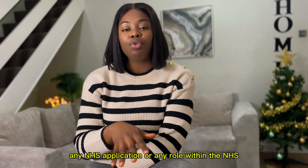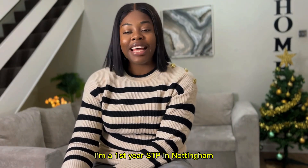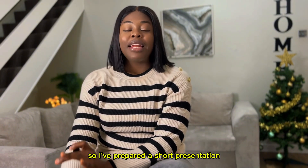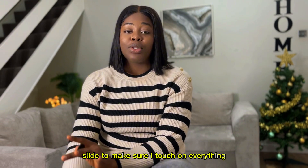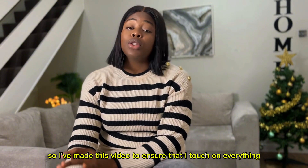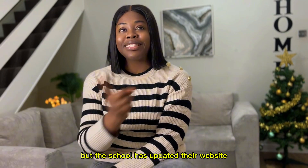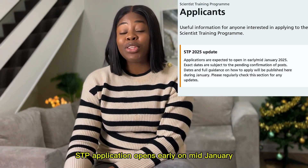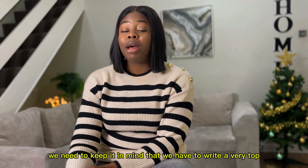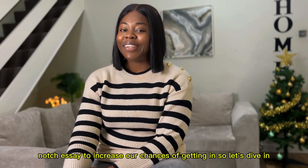My name is Cynthia, I'm a first-year STP in Nottingham. I have so much to pass on to you in this video, so I've prepared a short presentation slide to make sure I touch on everything. So many people have reached out asking how I wrote a successful STP application. The STP application opens early to mid-January, so while enjoying the holidays, keep in mind that you need to write a top-notch essay to increase your chances of getting in.